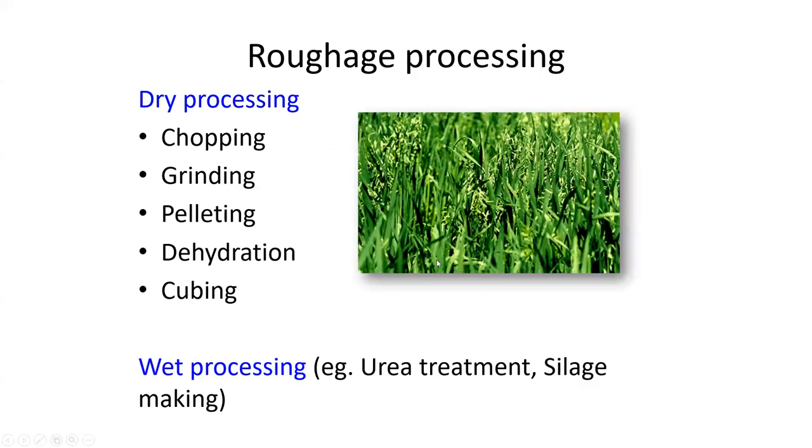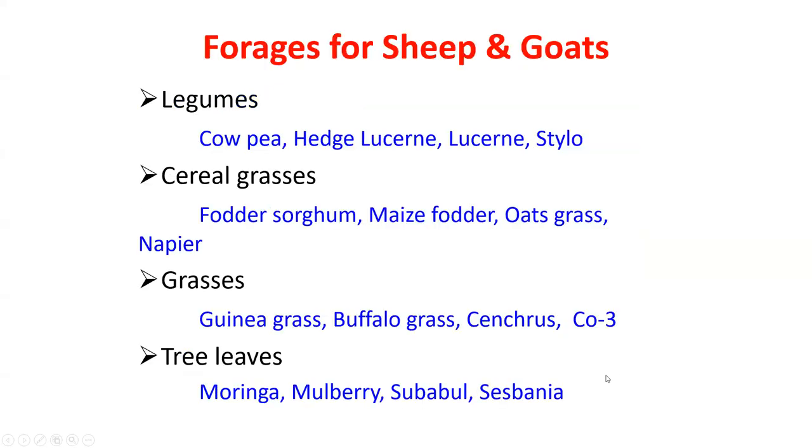Roughage processing includes chopping, stopping, dry grinding, pelleting, degradation, and densification (2B). Wet processing includes urea treatment and silage making. Some forages for sheep and goats — legumes: stylo, hedge lucerne, lucerne, and sesbania. Cereal grasses: Sorghum sudanense, maize, oats grass, and Napier. Grasses: Guinea grass, buffalo grass, Setaria, and Cenchrus. Tree leaves and top feeds include moringa, mulberry, wattle, sesbania, and ardu.